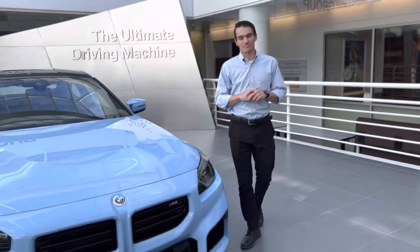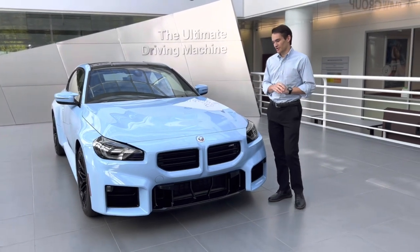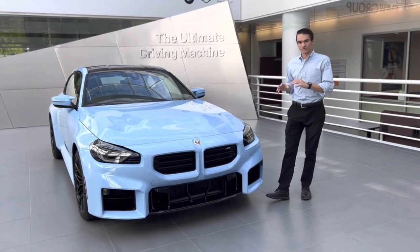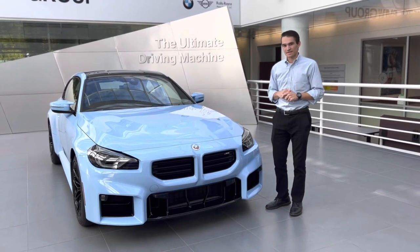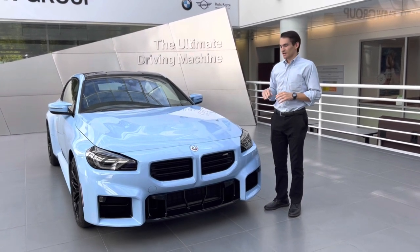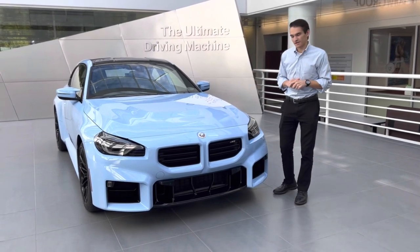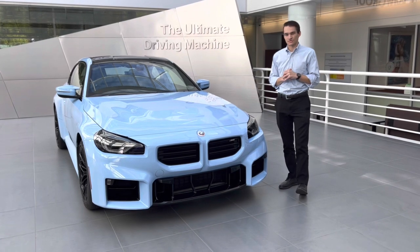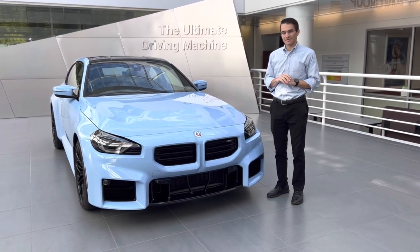What's going on everybody? Ronnie DiMaggio here, product specialist with BMW of Morristown. In today's video, we are going to be doing a really quick first look walk around of the exterior of this 2023 BMW M2. We do not have full access to this car — we cannot go inside and start it — but we will do that as soon as we get one into our dealership. For now, we can take a quick look at the exterior.